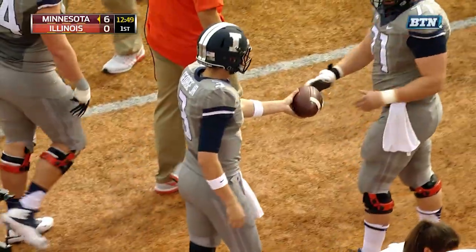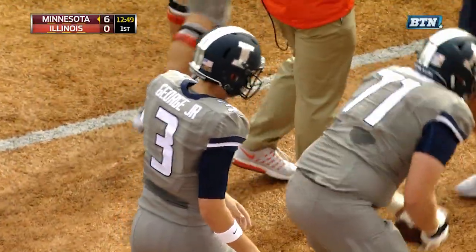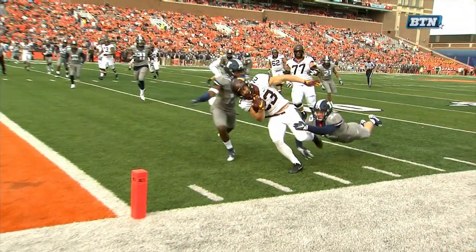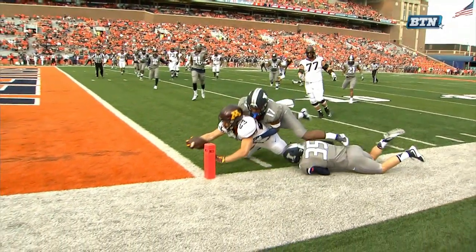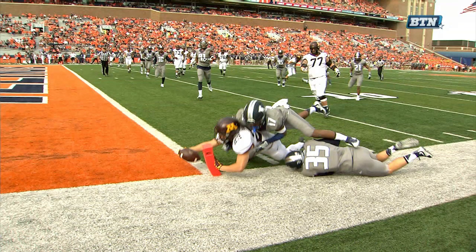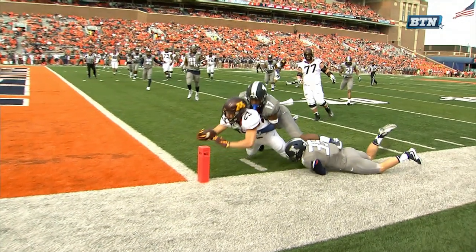He was aware of where he was, understanding that the pylon is out of bounds in college football — you have to get inside of it. Look how he reaches to the inside and breaks the plane before he's out of bounds. That's a good score, and a good call.